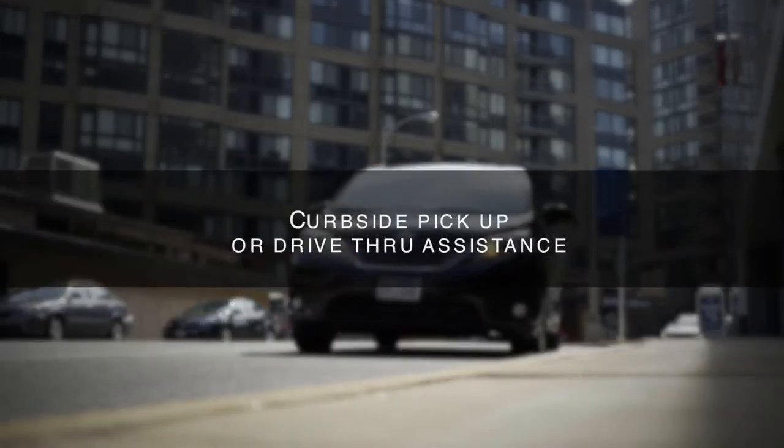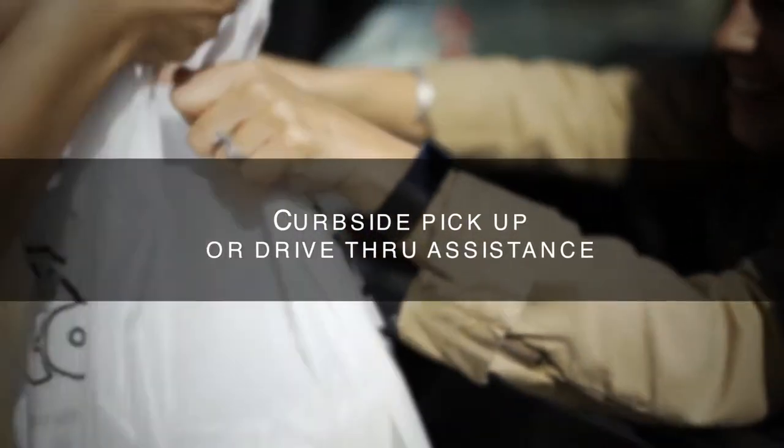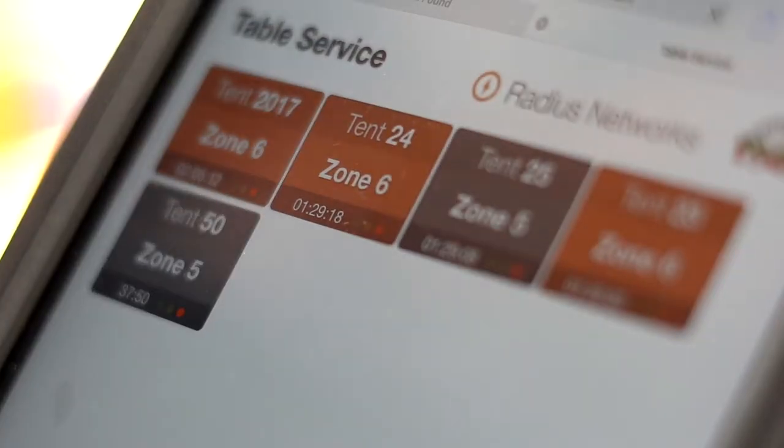We can see if they pulled up to the curbside for curbside delivery. It has made our job as restaurant operators easier because we don't have to go hunt for those customers. We know where they're sitting and we can bring the food directly to them.